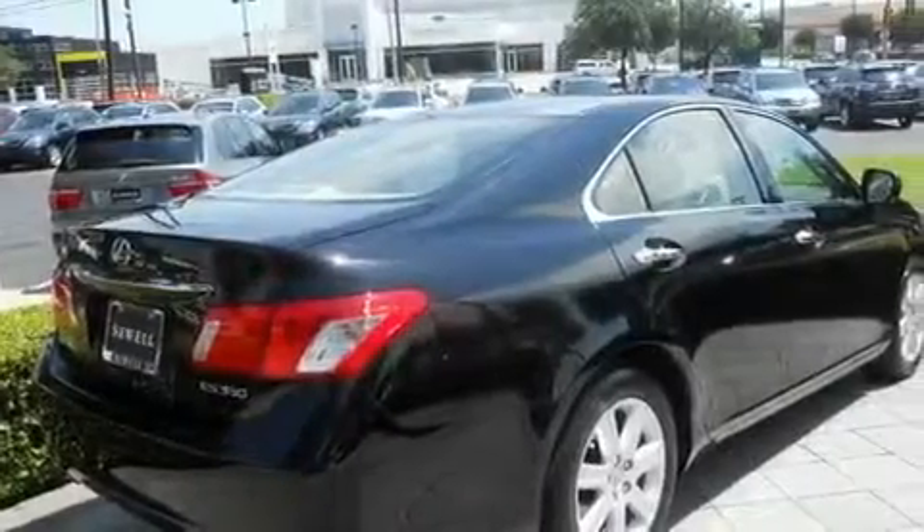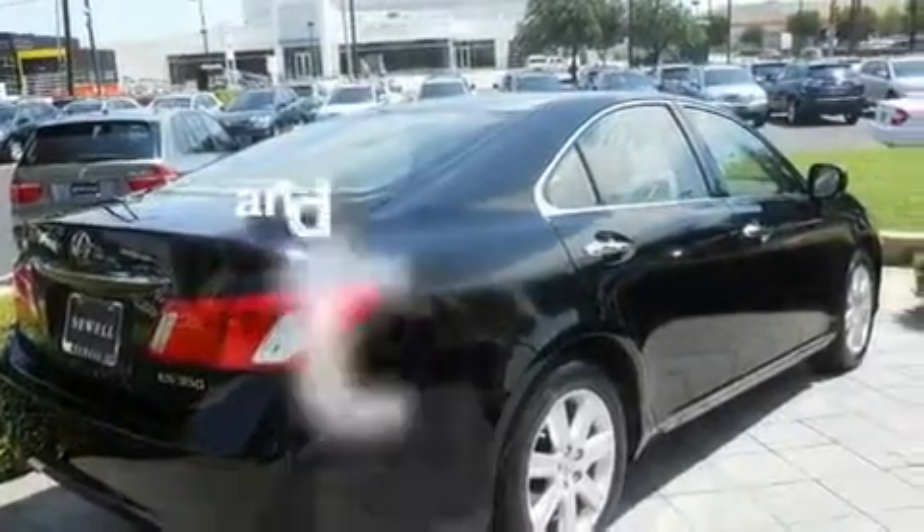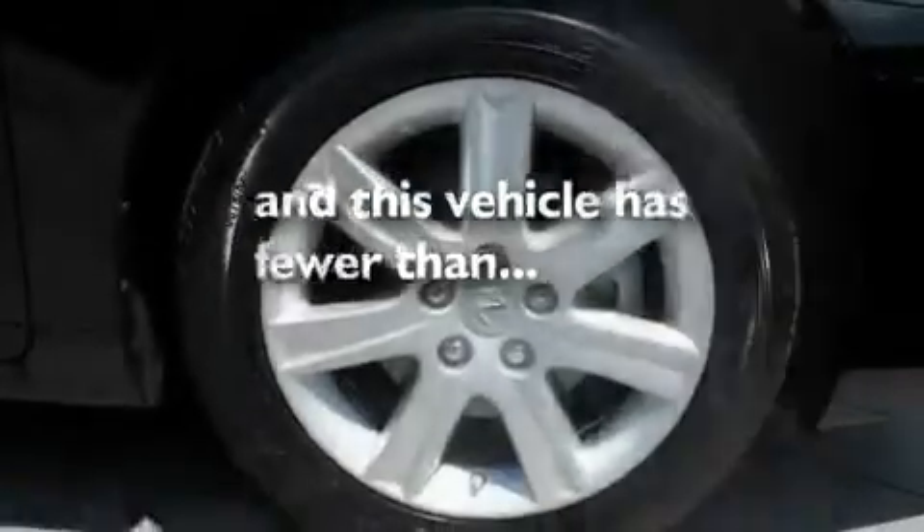It also features a low tire pressure indicator, dual power seats, and this vehicle has fewer than 34,000 miles on the odometer.